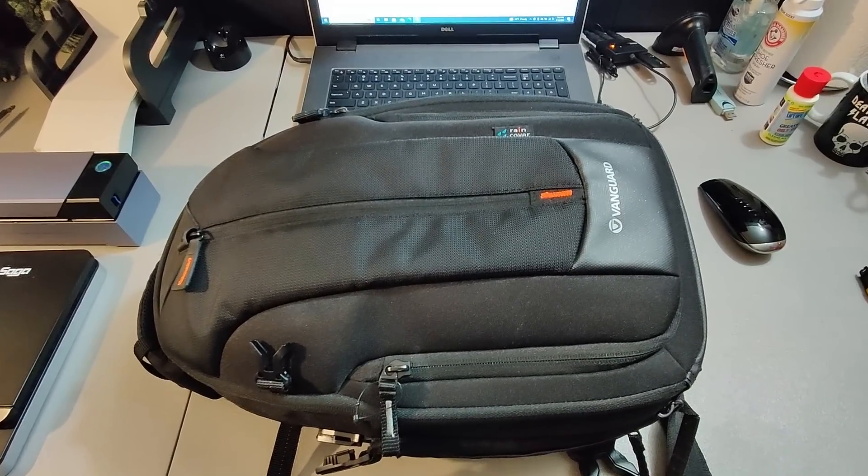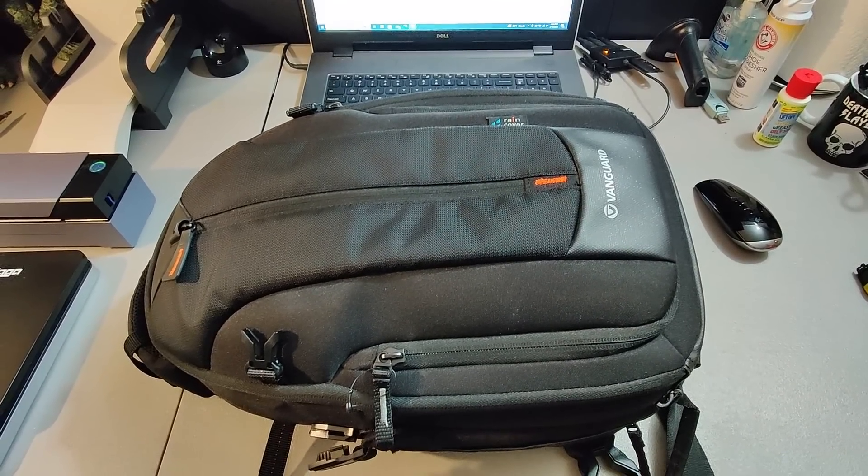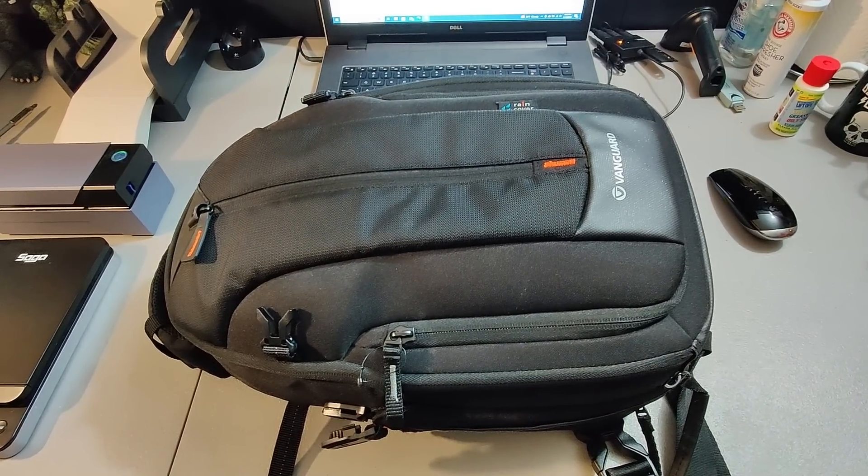Sold this Vanguard backpack. I paid a dollar for this at a rummage sale and sold it for $35 plus shipping. Some of these camera bags are really good.